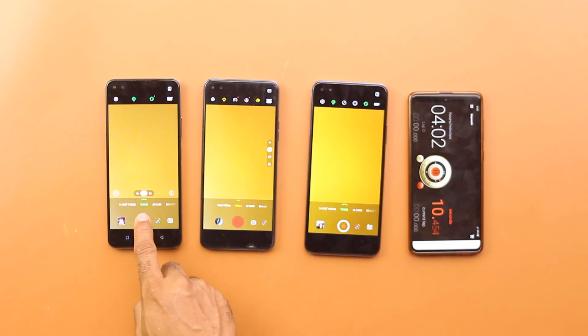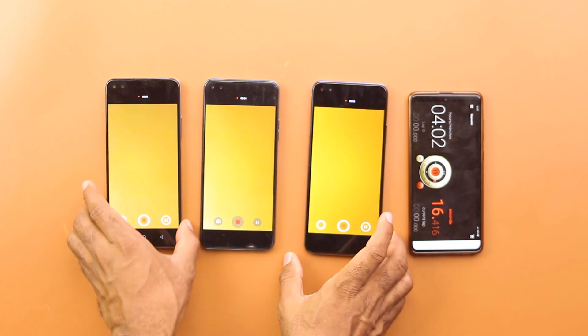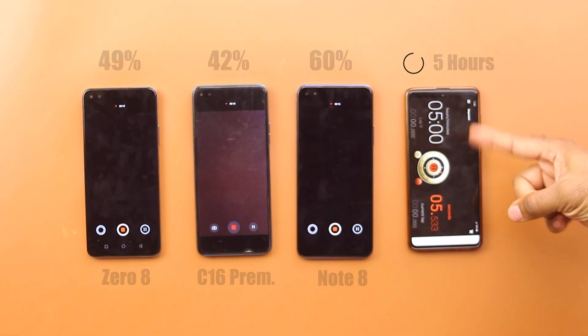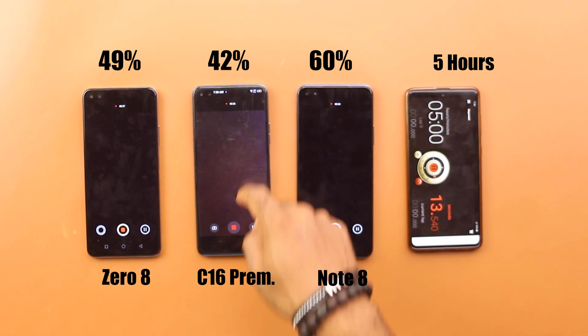I then pushed things further with a stressful camera test recording videos with the flash LEDs turned on. This was supposed to run for 2 hours, but the Note 8 gave an overheating warning, so I turned off the flash and had all smartphones record without the LEDs on. After one hour, the Zero 8 was left with 49%, 42% was left on the Camon 16 Premier, while the Infinix Note 8 had 60%.